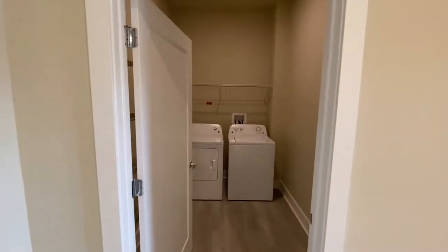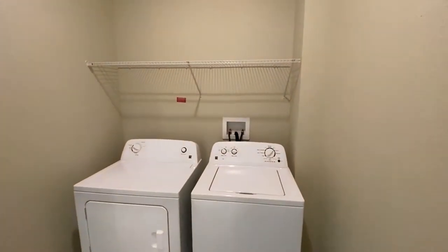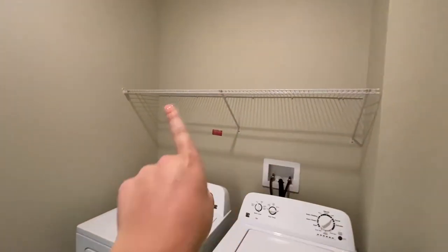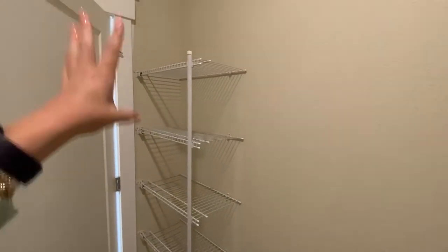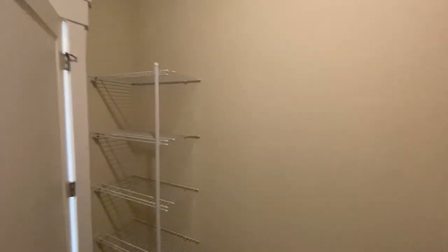Now we're walking into our walk-in laundry room. This room is great — this is something I would want in my home for sure. You have lots of storage up here and plenty of room in here. There's also this little peek-a-boo storage behind the door, so whether it be detergent, extra laundry baskets, clothes, or anything you might need, you have lots of room in this laundry room.